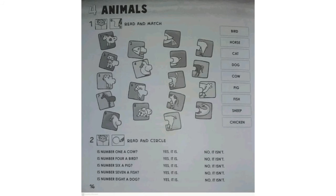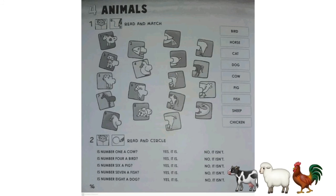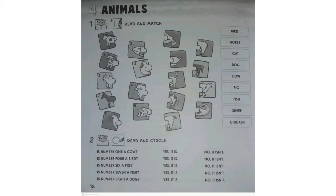Now, the activity. En el punto 1, van a armar el rompecabezas y luego van a unir con las palabras que corresponden que se encuentran a un lado. En el punto 2, leemos la pregunta y elegimos la respuesta correcta. Yes, it is or no, it isn't.